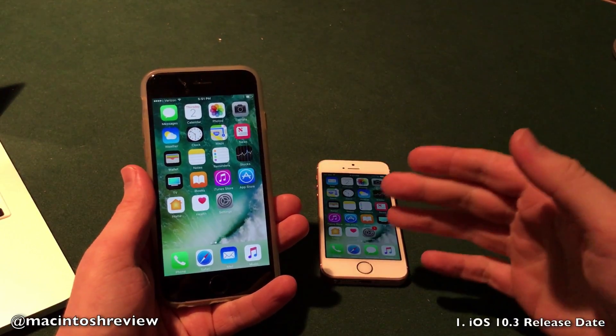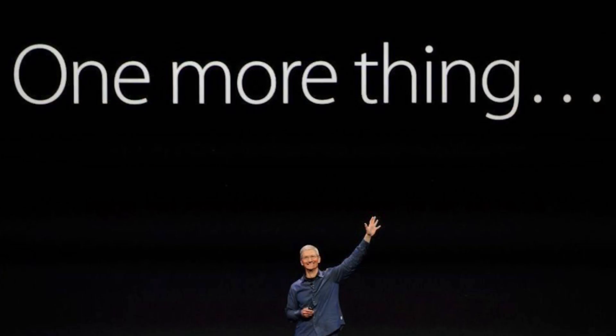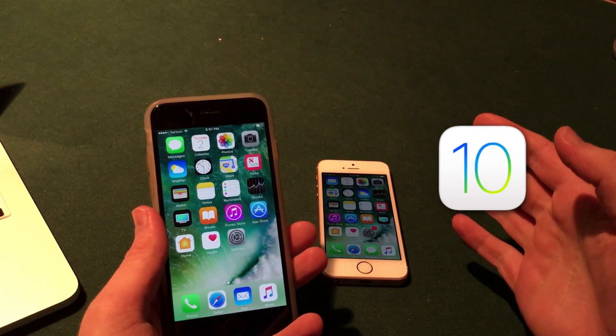First off, the release date. Apple is expected to hold a March keynote event this year, and at this event there are a bunch of releases they expect to unveil, ranging from iPads to the new iOS update to Apple Watch accessories and a few other items. What we care about in this video is the iOS update, and of course this will be iOS 10.3.